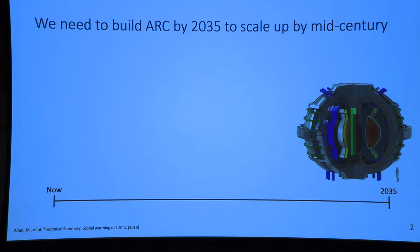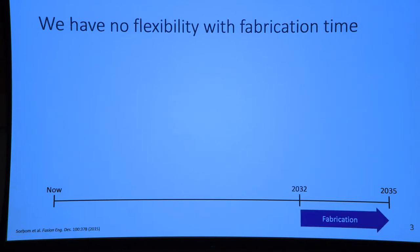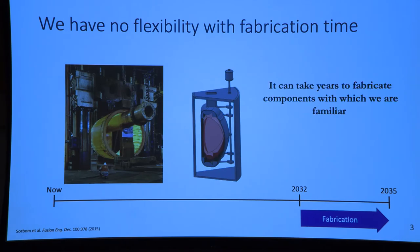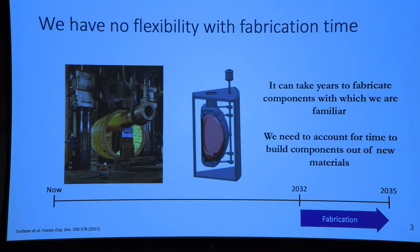Working our way back, we know that fabrication will take a few years. These are large-scale components with complex geometries, and if it takes a long time to build these components with materials we're already familiar with, then if we don't know what material we're building with, it can take even longer. This fabrication time can be rather inflexible.